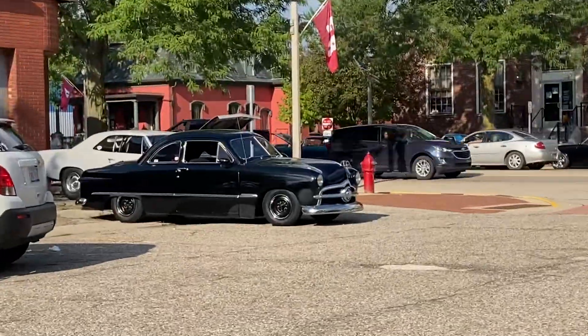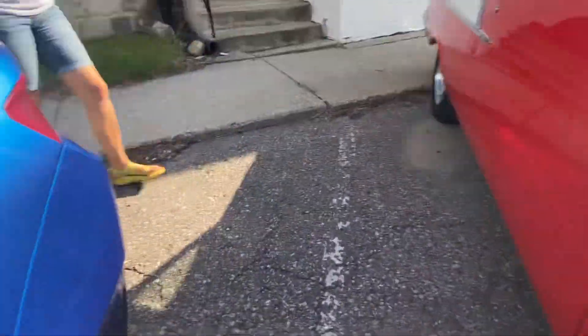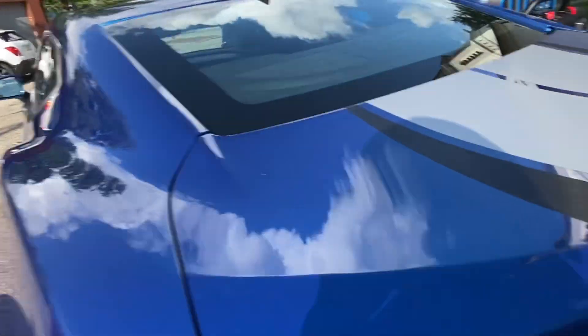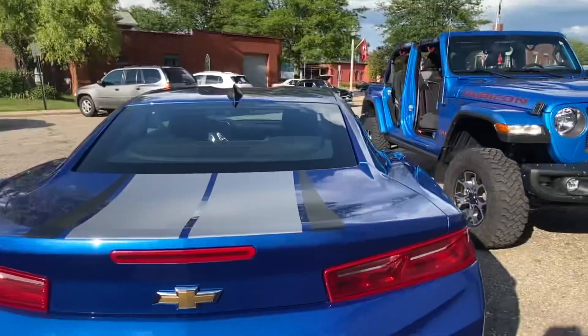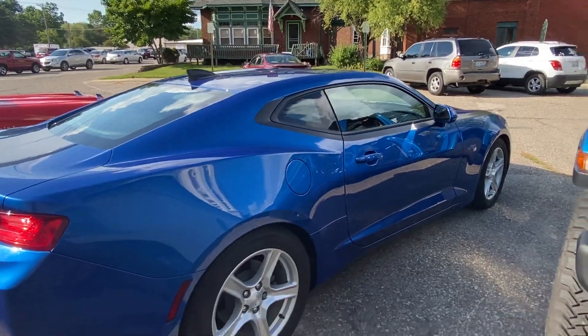Another cool one over there, and another one behind it. I like this one, even though it's not a classic car.